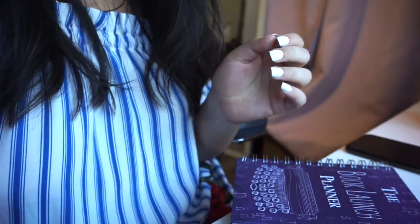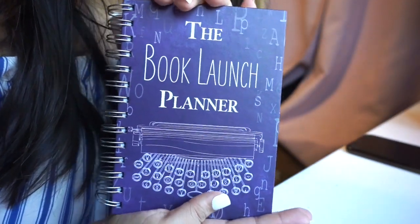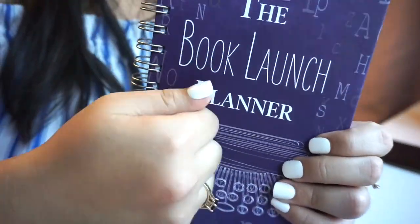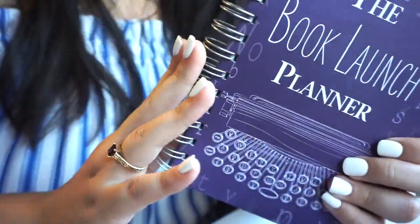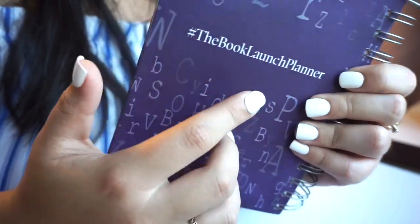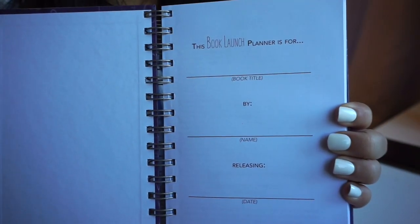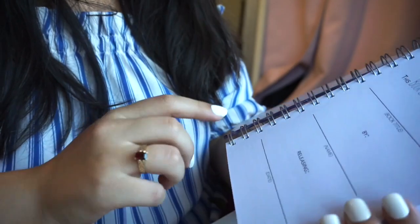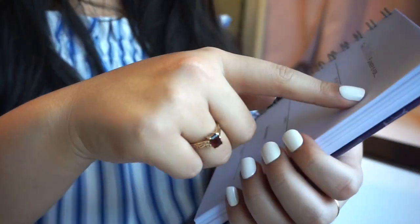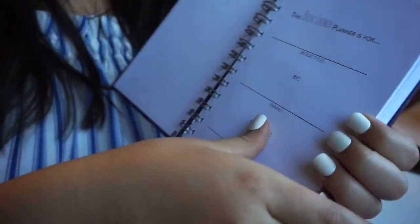And then here it is — the book launch planner. Look how cute this is! It's really good quality — it's hardbound with little spirals, and on the back it just says 'hashtag the book launch planner.' Opening it up, the first page says: 'This book launch planner is for your book title, by blank, and then your hopeful release date.'